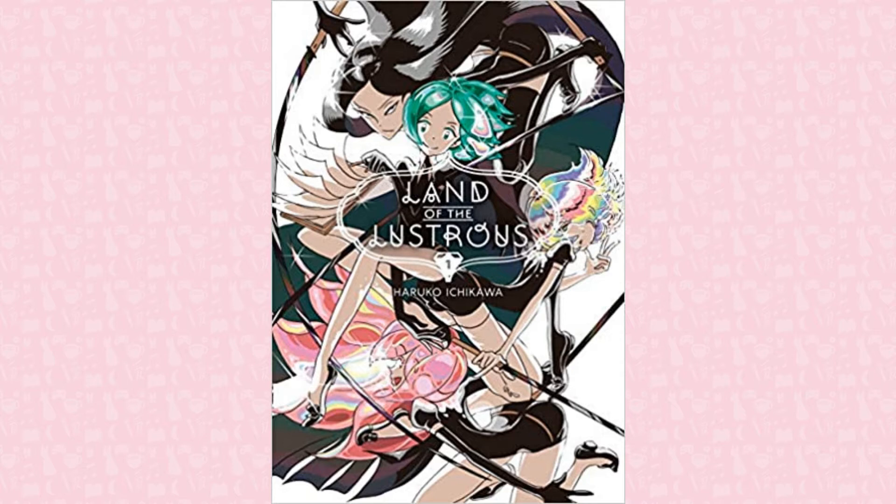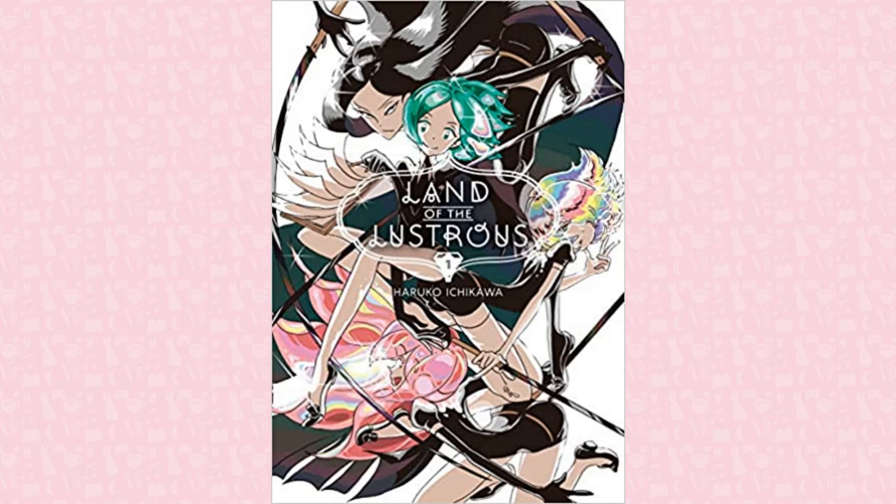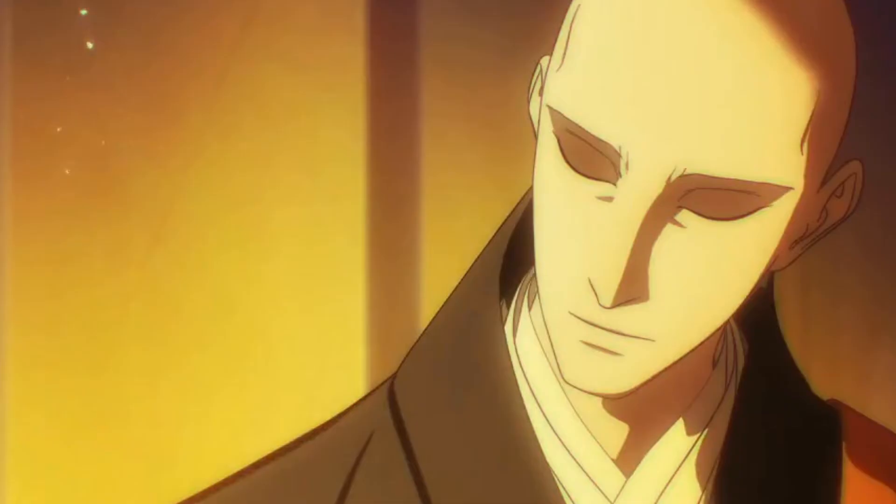Down there you'll also find all the sources I used. By the way, I am unfortunately not perfect, so if you notice any incorrect information, please let me know and I'll post a correction. But without further ado, let's start out with the first gem on our list, the leader and father figure of all gems, Adamant Sensei.